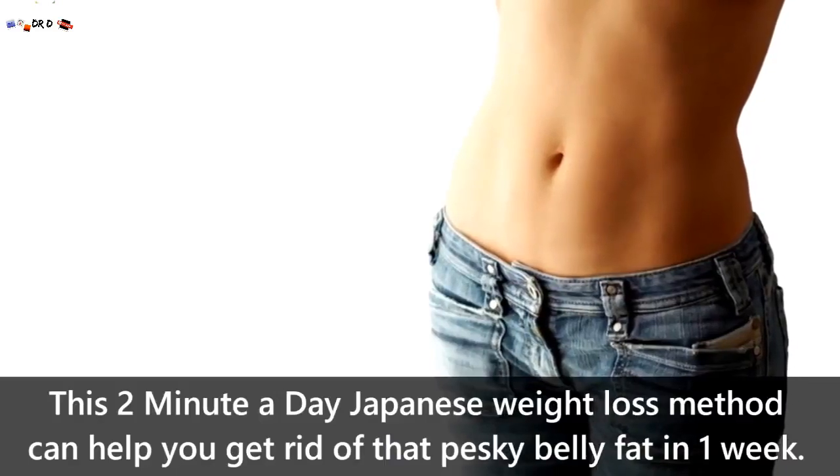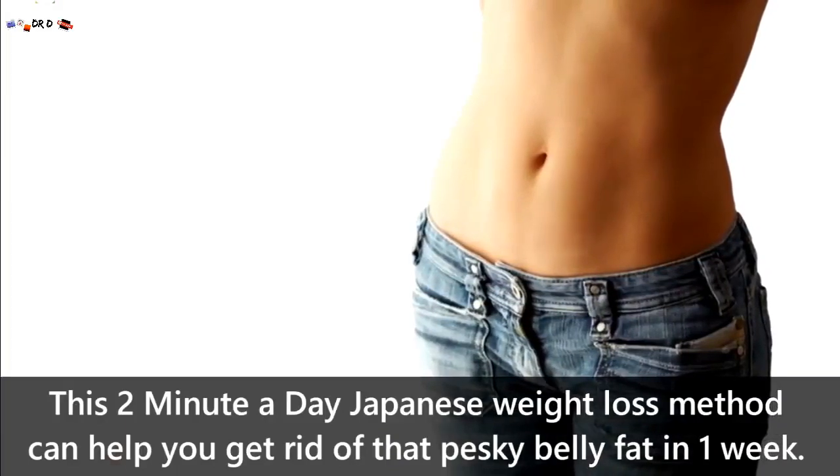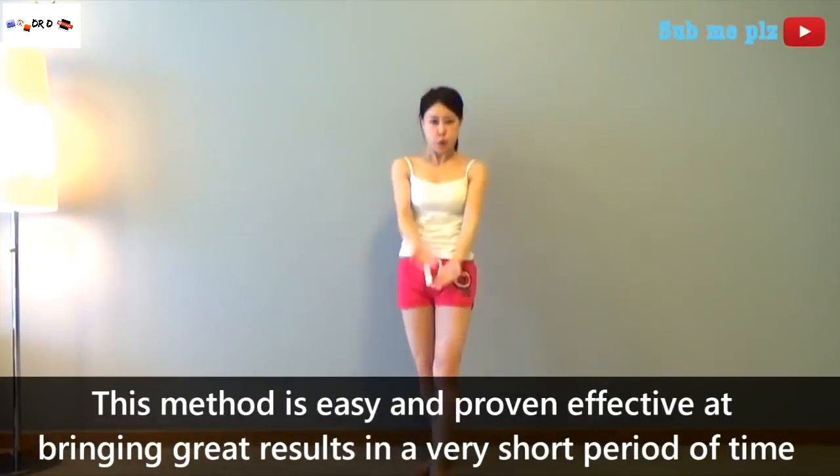A two-minute-a-day Japanese weight loss method can help you get rid of that pesky belly fat in just one week. This method is easy and has been proven effective at bringing great results in a very short period of time.